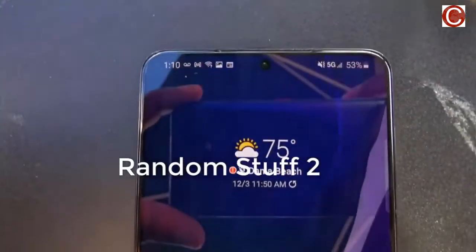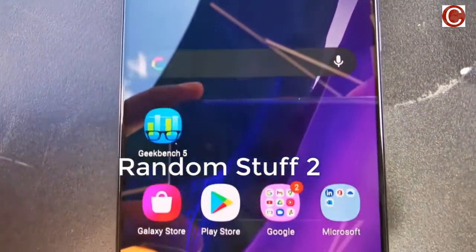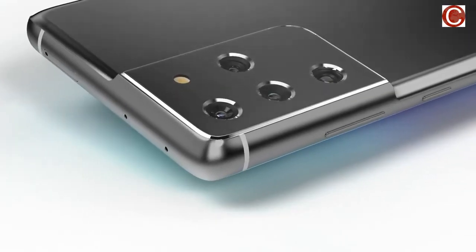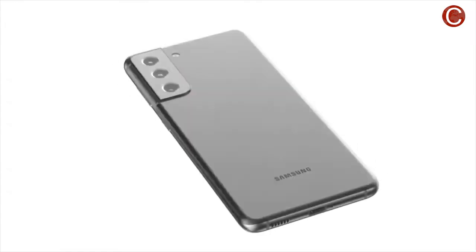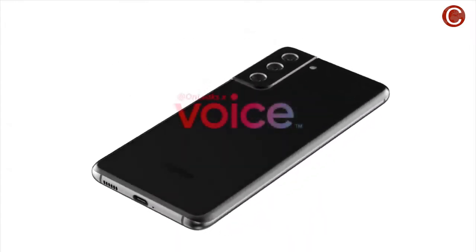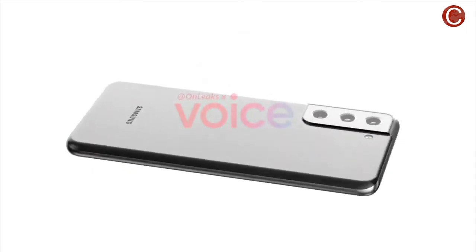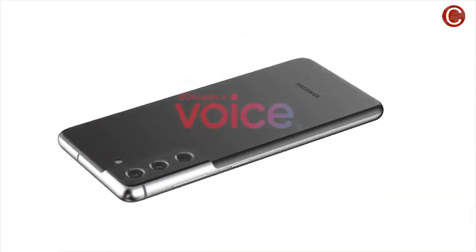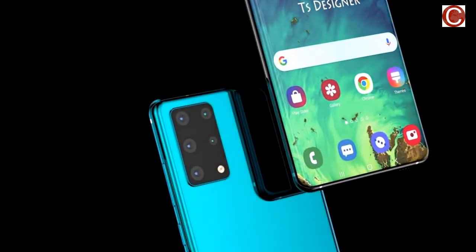The Samsung store confirmed previously leaked camera specs for the Galaxy S21 Ultra, namely a 108MP main camera, two 10MP sensors — one of which will support 10x optical zoom — and laser autofocus. We didn't get details on the fourth sensor, but it's purported to be a 12MP shooter.